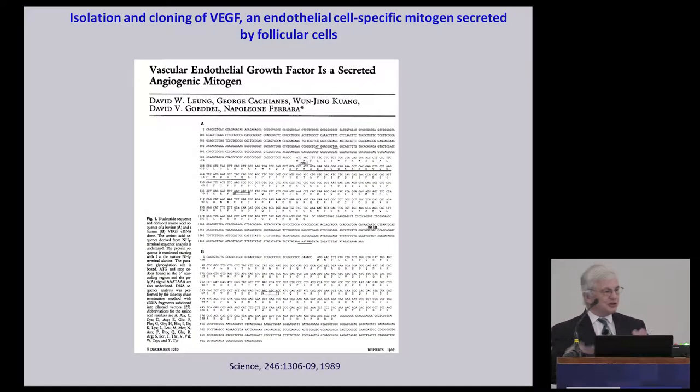I was very fortunate to join Genentech in 1988, because this immensely facilitated my work. I don't want to overly take credit, because I had access to an incredible protein sequencing facility and great colleagues in cloning. After just six months after joining Genentech, we already had an amino acid sequence of VEGF, which enabled cloning. This molecule was truly novel at that time — it didn't appear in any database. We called it VEGF to signify that it seemed to be specific for endothelial cells.